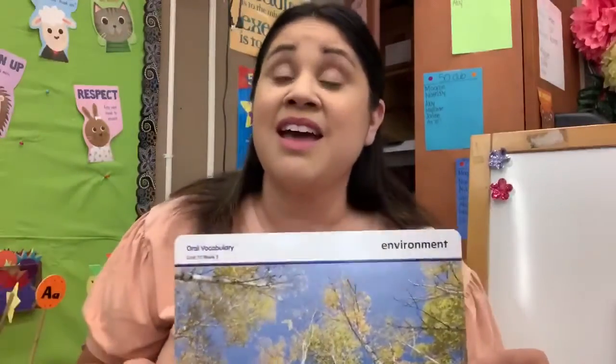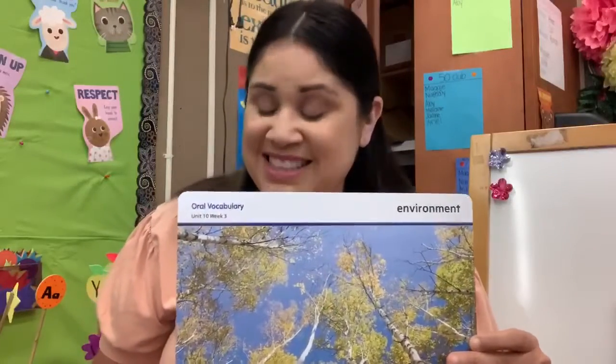Maybe you can think about where you live. What's part of your environment at home? Maybe you have trees outside, maybe you have a plant inside. Your animals, your family — that's part of your environment. And at school, when I look outside, I see our tall trees. They are part of our environment. Good job, boys and girls.